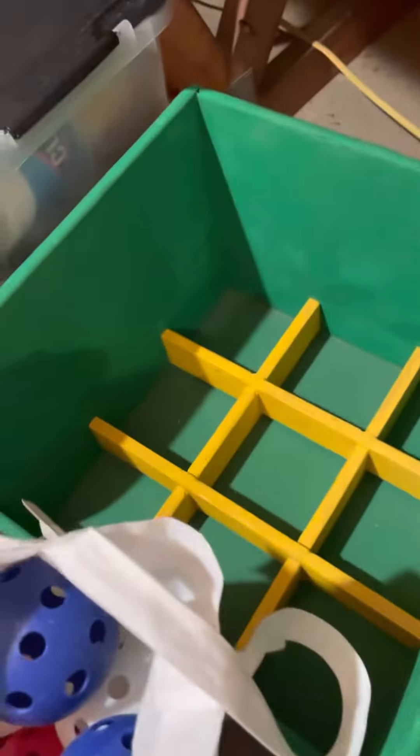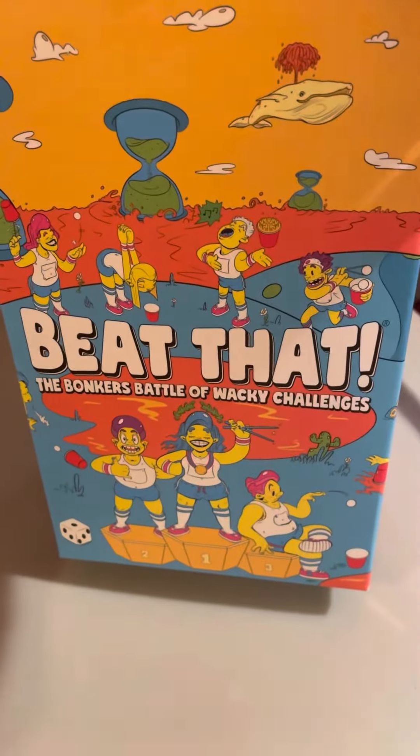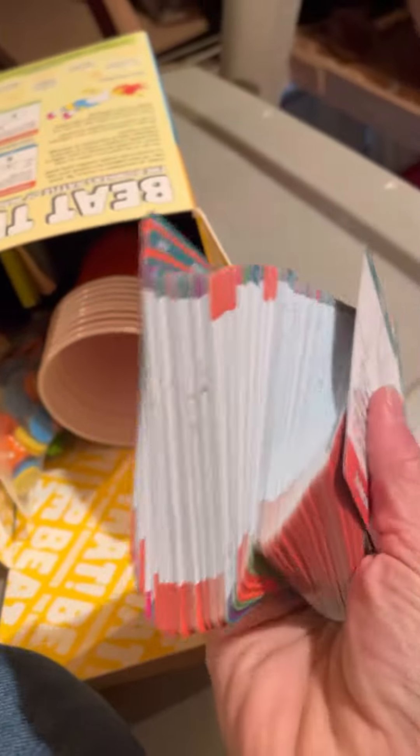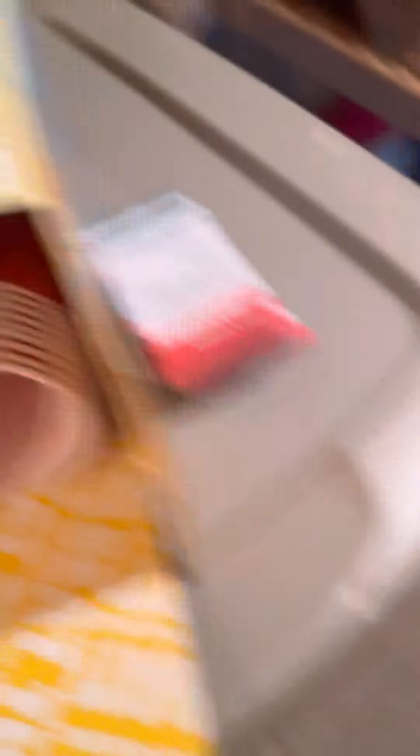I have a bunch of ping pong and little golf wiffle ball type things. I have red buckets and a toss-across game and a bunch of wiffle balls. I also have this game called Beat That — it's a box full of cards with a whole bunch of minute-to-win-it type games. Those are good for calling a couple kids up front for little competition type things, and all the supplies are in that box.